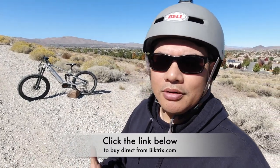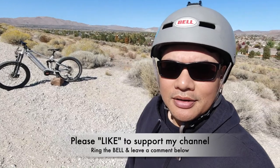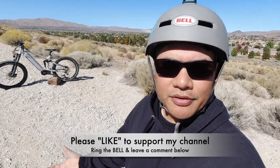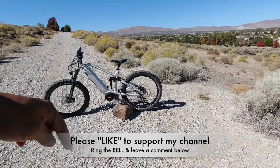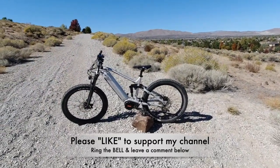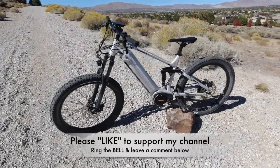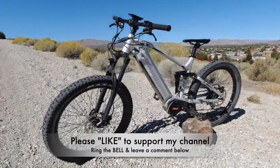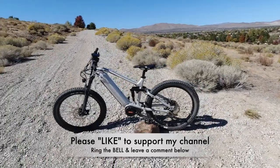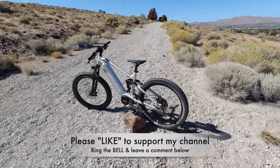Thanks a lot for watching. I hope you found this entertaining or at least educational. If you got something out of this video, please hit that like button — it helps me out a lot. Ring the bell to be notified when I upload new videos. Leave a comment below — let me know what you think about the Bike Trikez Juggernaut Ultra FS Pro. Is it a bike you'd buy? Do you think it's worth $4,399? And if you did buy it, what would you use it for and what trails would you recommend?